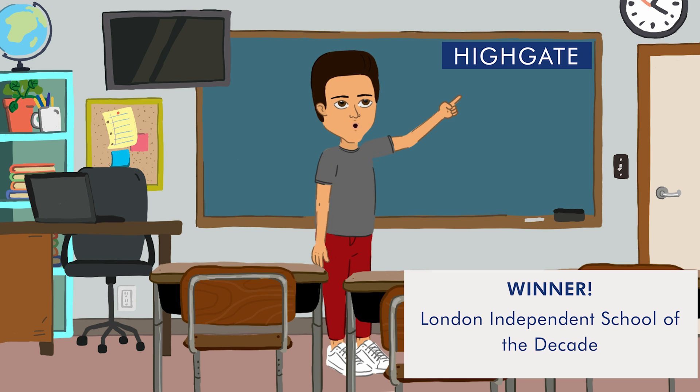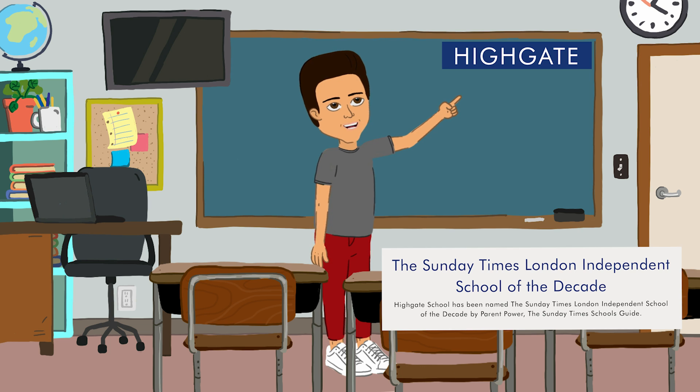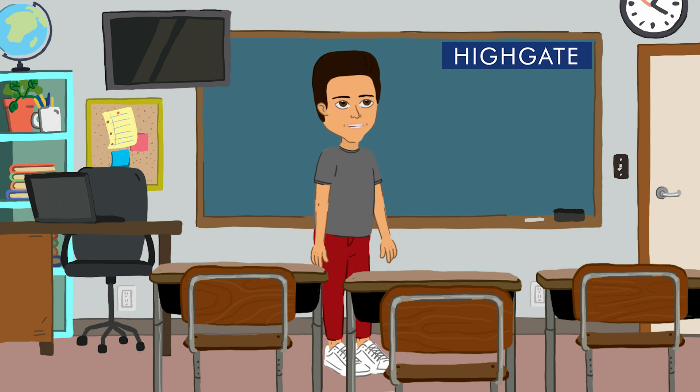From tricky word problems to mind-bending calculations, we will tackle each challenging step of each question, equipping you with the skills and confidence to excel. Prepare to be captivated by interactive visuals, animated explanations and real-life examples that bring the numbers to life. So get your pencils ready, your thinking caps on and let's dive into the world of Highgate 11 Plus Mathematics.